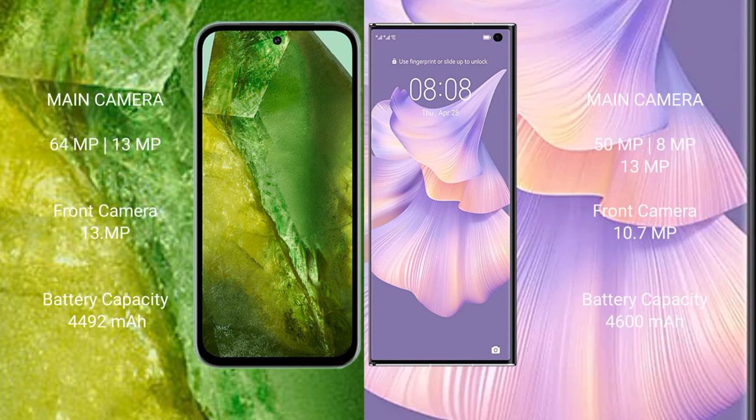Google Pixel 8a features a dual rear camera setup: 64MP main and 13MP ultrawide, and a 13MP front camera. Huawei Mate Xs2 features a triple rear camera setup: 50MP main, 8MP and 13MP, and a 10.9MP front camera.